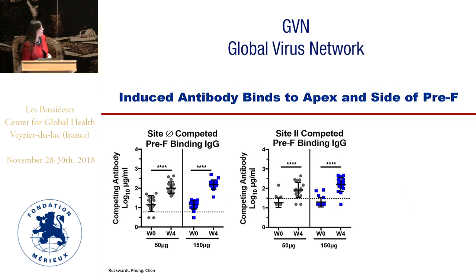Looking at where the antibody binds using competition: there is a rise in both groups to site 0 competed pre-F binding IgG — those sites at the apex of the pre-F molecule that are highly neutralization sensitive. There is also a rise to site 2, which makes sense because site 2 is on our vaccine. So we are making antibody responses to both the apex and the side of pre-F.